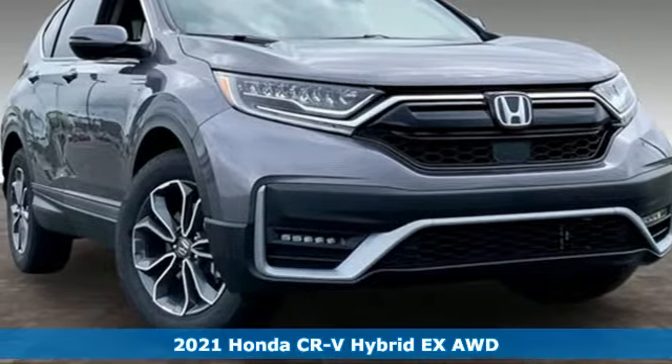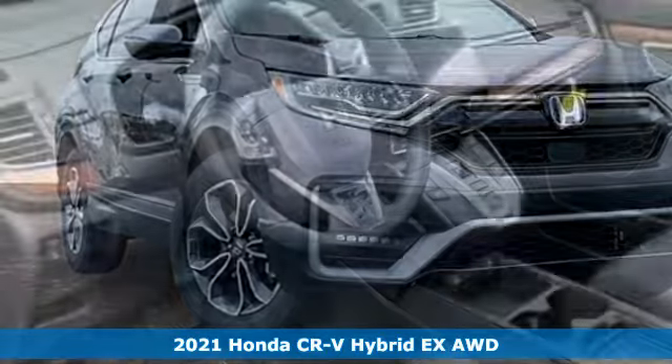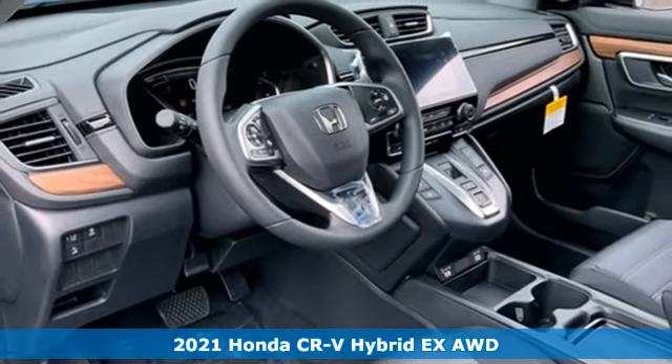It's a new 2021 Honda CR-V Hybrid. Honda's created some of the most admired vehicles on the planet.